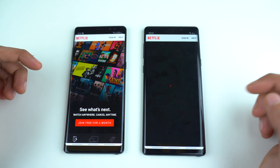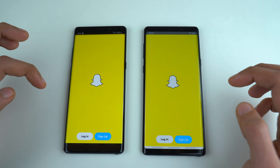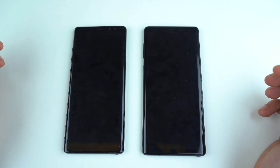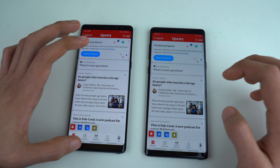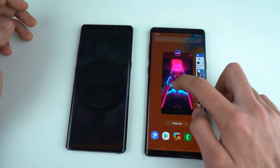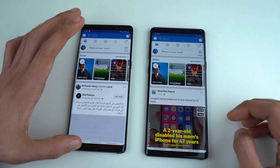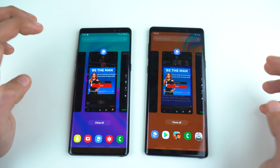Netflix got refreshed on the Note 9 — surprising results there. Snapchat — refresh on both phones. Spotify — both refreshed again. Asphalt 9 — both phones refreshed this game. YouTube also got refreshed, and Quora also got refreshed. So only a few applications — about four — were kept in the background, while others are getting refreshed. Actually, the Note 9 is keeping more apps in memory. Facebook is still there on the Note 9. Photoshop Express refreshed on both phones. Still, a little bit better RAM management on the Galaxy Note 9 compared to the Note 8.